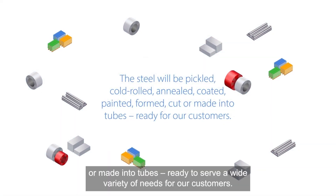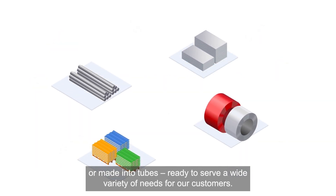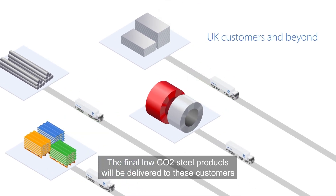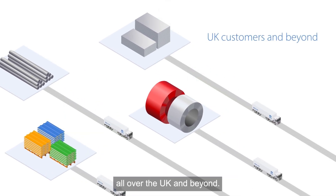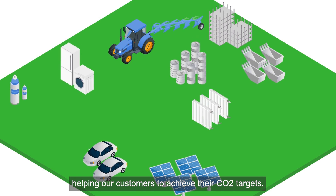The steel will be formed, cut, or made into tubes, ready to serve a wide variety of needs for our customers. The final low CO2 steel products will be delivered to customers all over the UK and beyond, serving many different markets and helping our customers to achieve their CO2 targets.